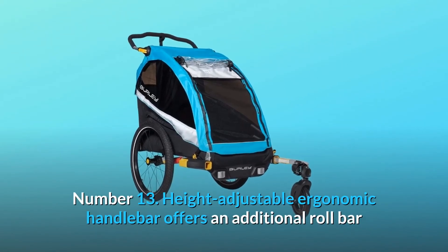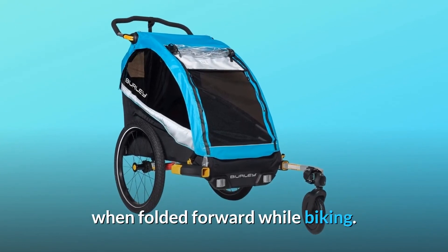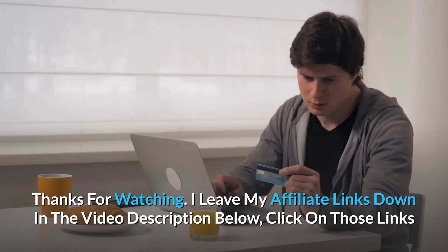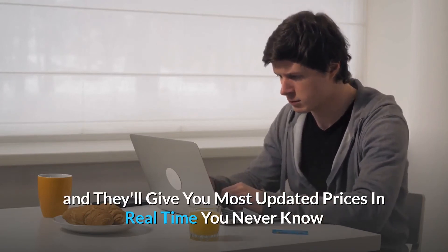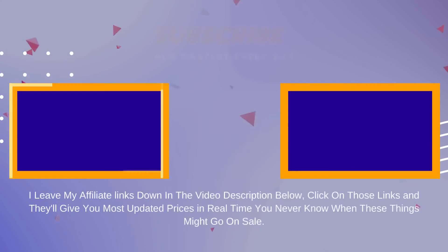Number 13: Height-adjustable ergonomic handlebar offers an additional roll bar when folded forward while biking — and so much more. I leave my affiliate links down in the video description below. Click on those links and they'll give you the most updated prices in real-time; you never know when these things might go on sale.